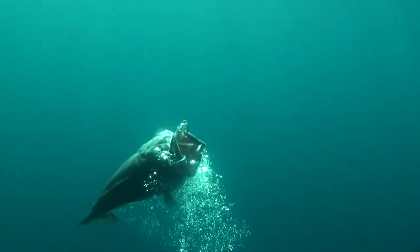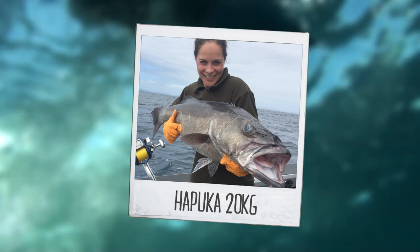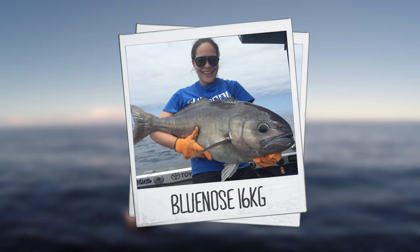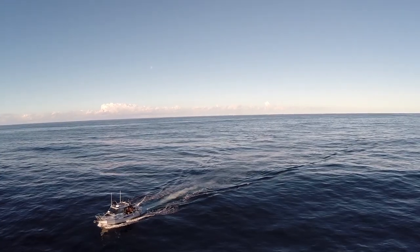And that didn't take long at all. So we followed it up with a couple of nice blue notes. Early on in the day, we've got plenty of fish. So what next?